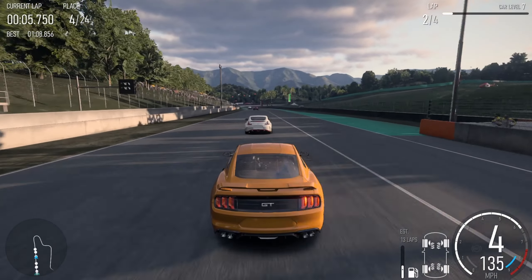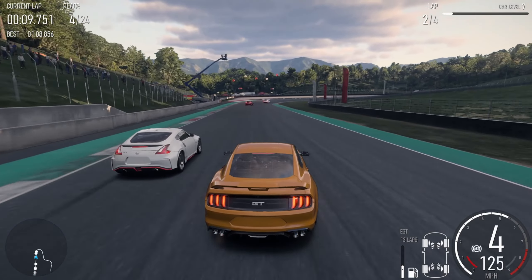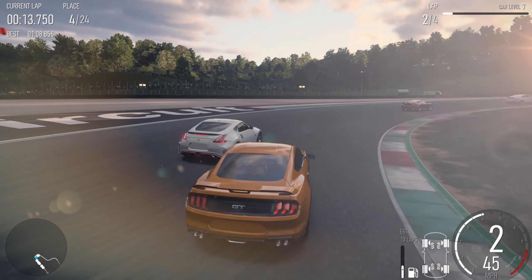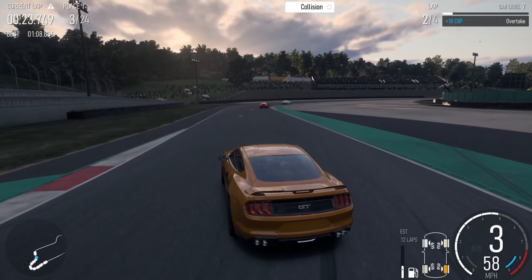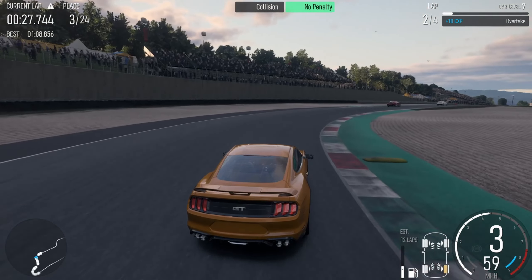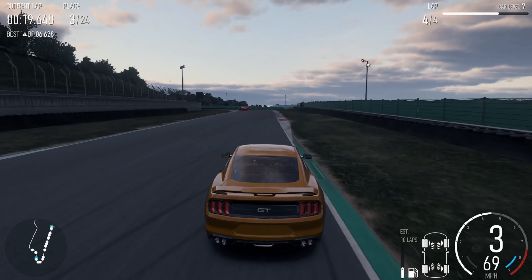Hey racers, we're curious to know — which of these challenges revs up your gaming spirit? And do you have any unique challenge ideas for Forza Motorsport? Drop your thoughts in the comments below. And who knows, your challenge idea might just fuel our next debate. Stay tuned for our next video where we'll kickstart our Forza Motorsport career playthrough, and we'll be taking on one of the challenges discussed today. Which one will it be? Well, that's a mystery for now, but we promise it's going to rev up the excitement.